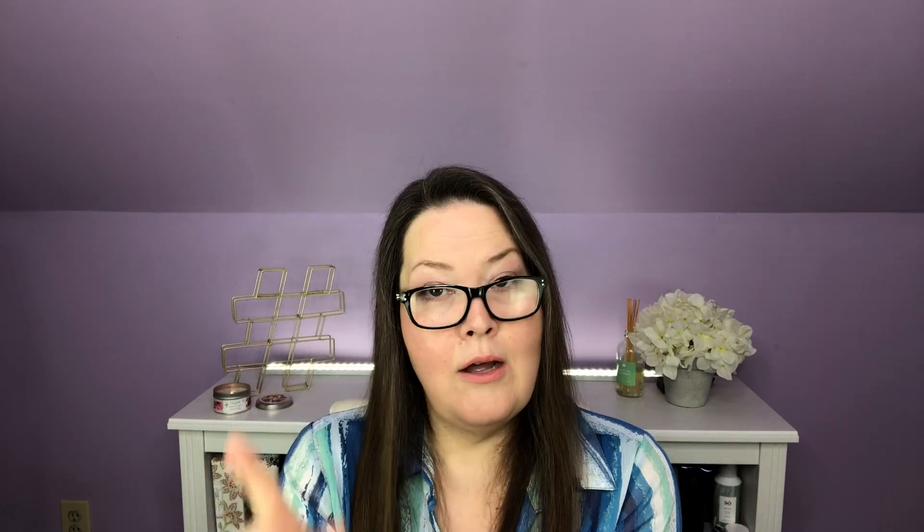Next, we have the Dr. H Pure Hyaluronic Anti-Aging Hydrogel Eye Pads. It's five by two pads, so we can use them five times. Dr. H is a collection from the Skin Chemists Skin Care Company — I think I got a charcoal tooth cleanser from Skin Chemists last month. The Dr. H Hyaluronic Acid Eye Pads aim to provide ultimate hydration to your under-eye area, reducing the look of fine lines and wrinkles. The skin looks and feels plump, healthy, and youthfully hydrated. After a quick look over, I can use these — very exciting.